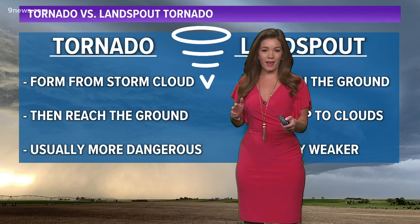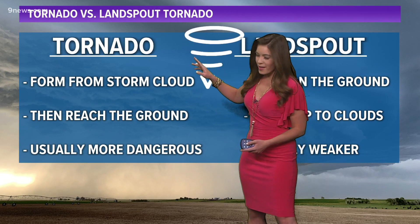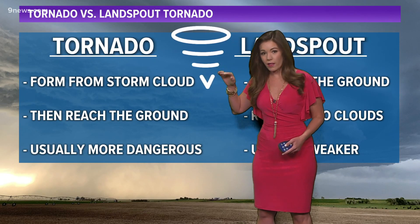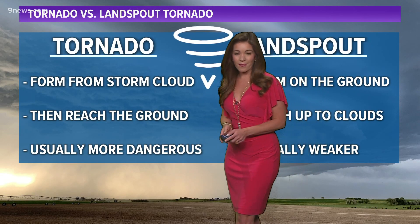Now let's compare and contrast a tornado versus a landspout tornado. The tornado — what you see up in a supercell — they usually form up in the storm cloud aloft with those rotating winds. They hit the wall cloud and then drop to the ground. Usually they're a bit more dangerous.